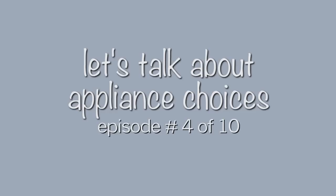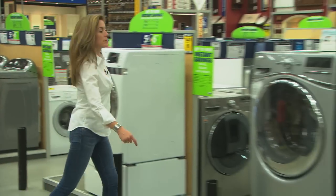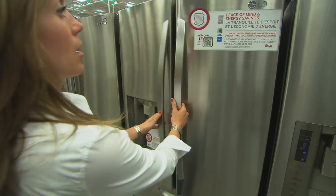Episode 4 – Let's talk about appliance choices. Your appliances are the workhorses of your kitchen, so I think it makes sense to spend some time researching and making sure that you get the right choices for the way you live.